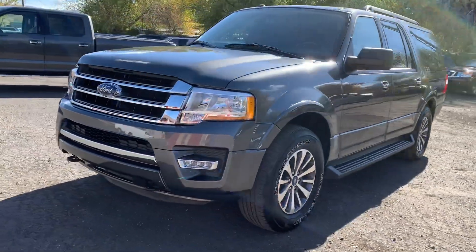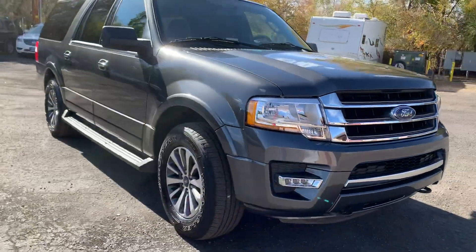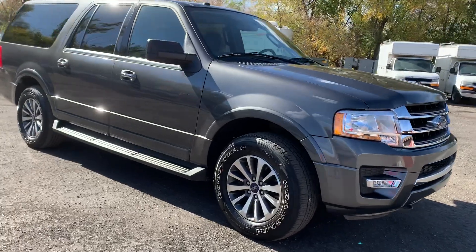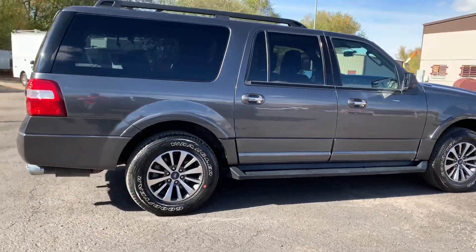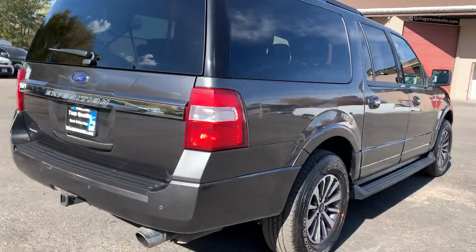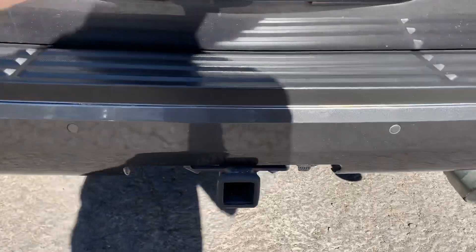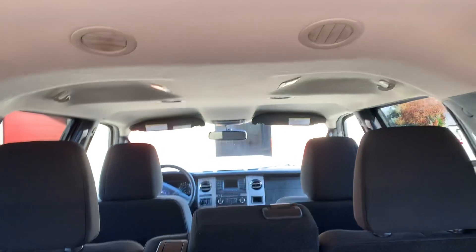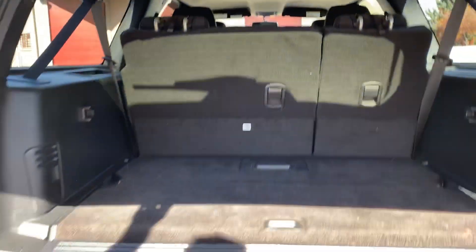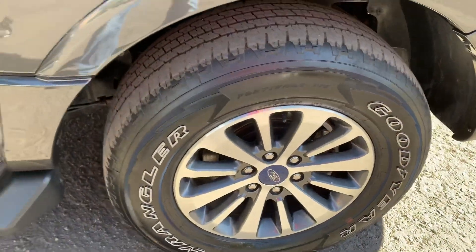This is a Ford Expedition four-wheel drive XLT, 3.5 liter twin turbo, tow package, third row EL — extra long. Clean title, tow package, parking sensors, and Goodyear Wrangler tires.